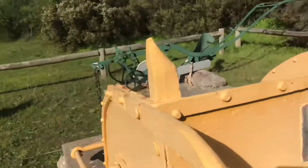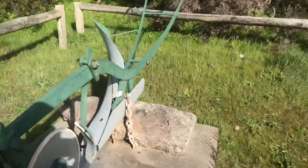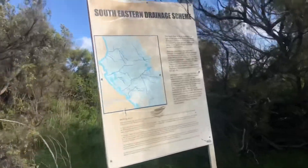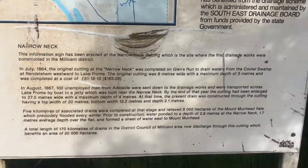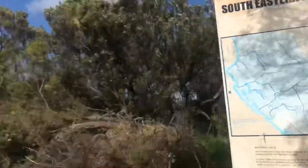It's cool seeing all this machinery. Wouldn't have stopped here without the cache — it's just something you drive past. Hayley and Josh were here yesterday as well. We seem to be following someone's cache trail. This is the southern eastern drainage scheme.